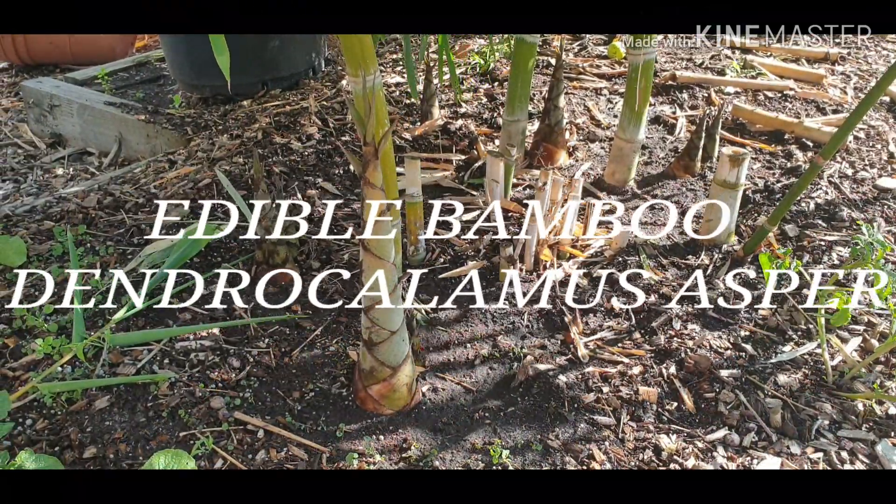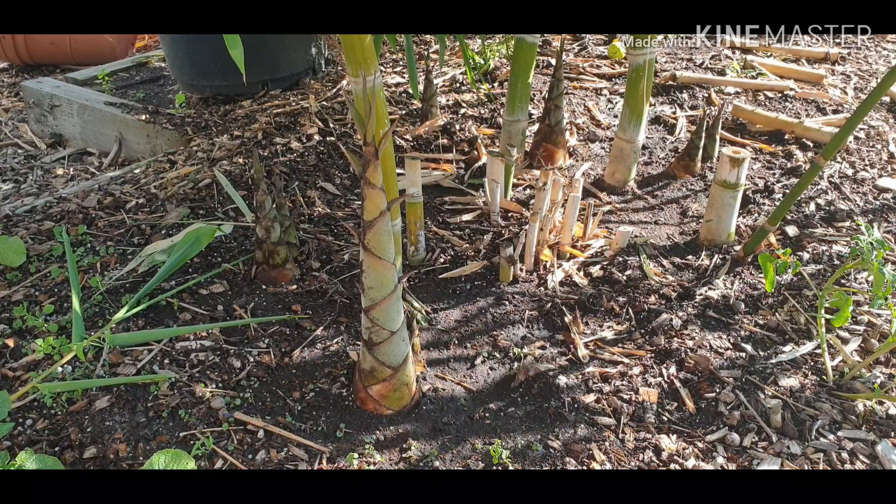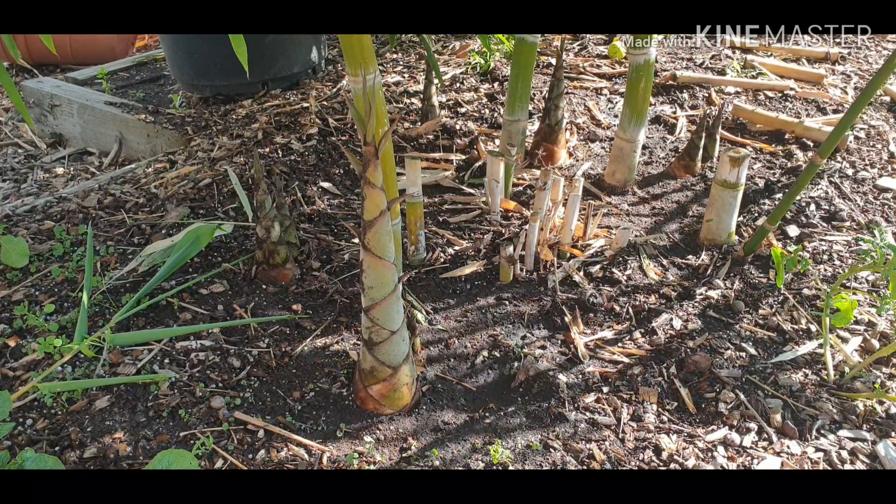Hi everyone, it's Gareth here from Organic Growing Melbourne. I want to do a video on bamboo.